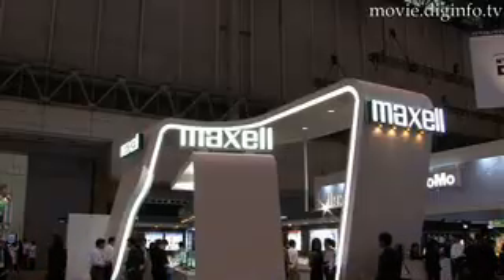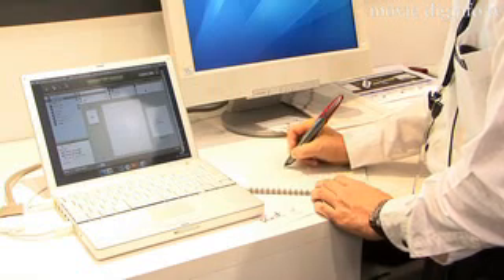Wasting time transferring your handwritten notes to a digital database? Hitachi Maxwell's Digital Pen, Penit, can save you time by allowing you to transfer handwritten notes to your computer directly from the pen.